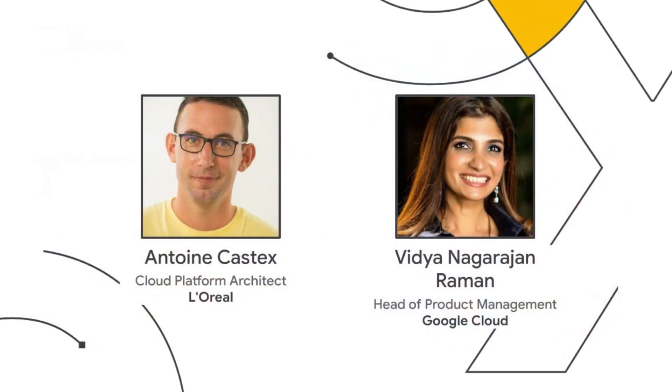We think it is the future, and there is no better way to learn about this than directly from our customers. I'm excited to kick off this session with a guest, Antoine Castex, Enterprise Architect at L'Oreal. Antoine will talk about how his team was able to use serverless compute and analytics to deliver customized and inclusive beauty experiences. Over to you, Antoine.